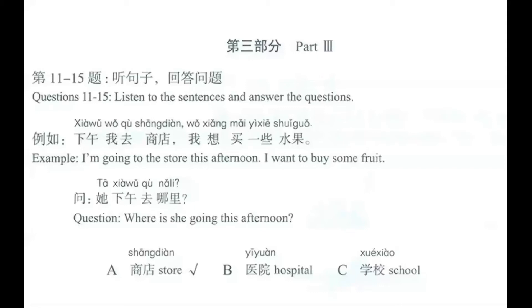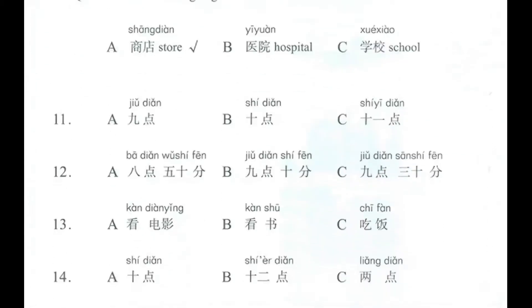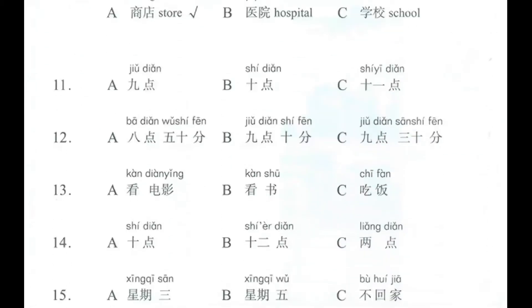This is HSK1, lesson number 11, and we are in the workbook. We're going to correct page number 75. Here we're going to hear some sentences, and we have to choose which one of the three possible answers is the correct one. So let's go into question number 11.